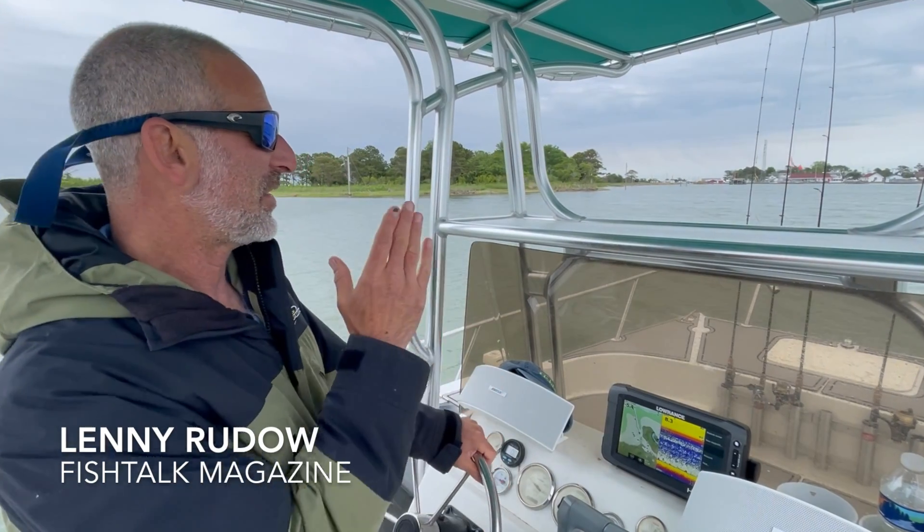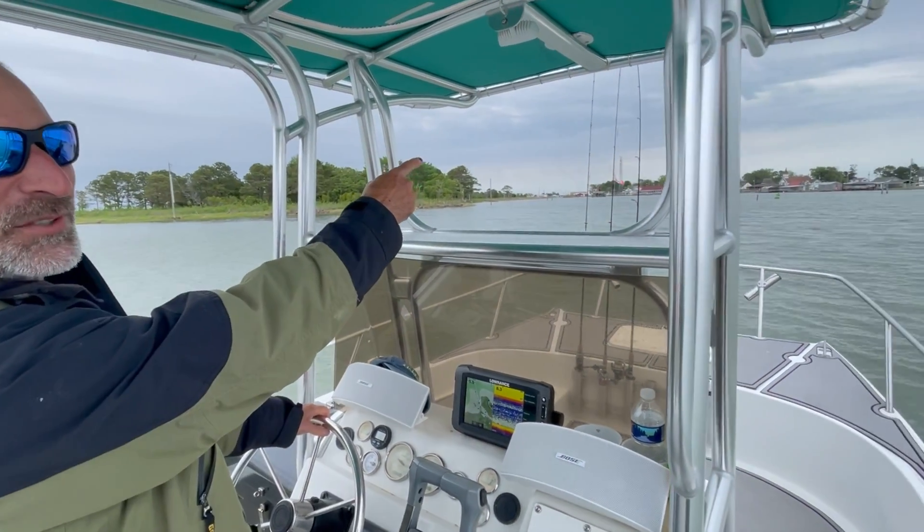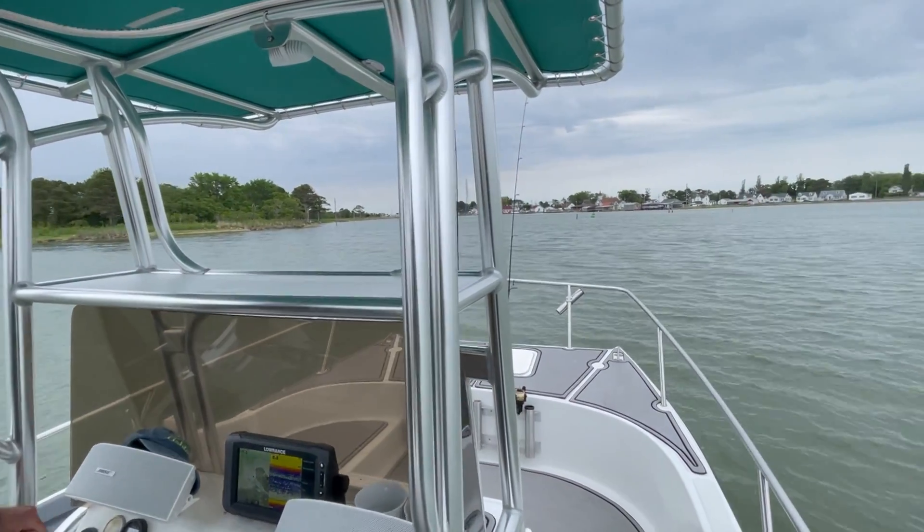Well, our final approach to Smith Island. We're gonna fish here for three days — check it out, people. This is gonna be fun.